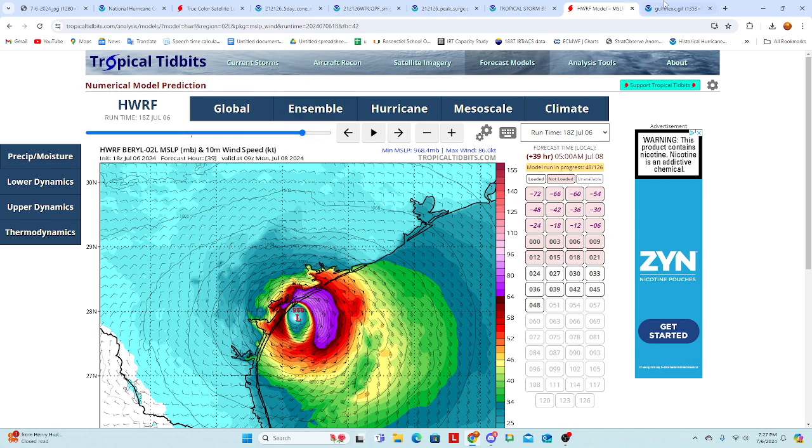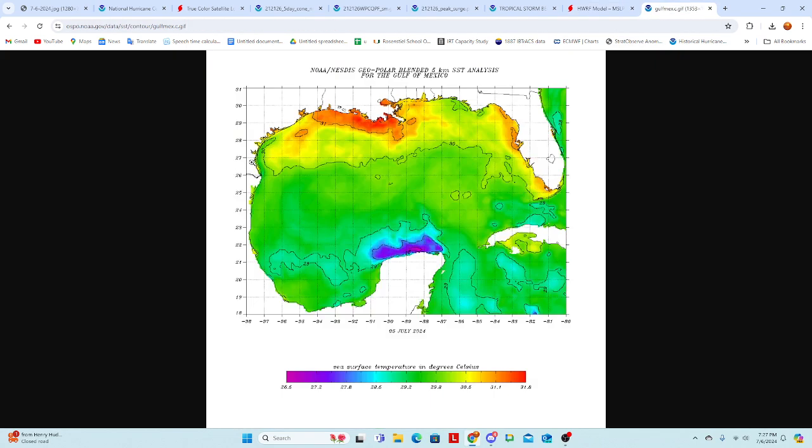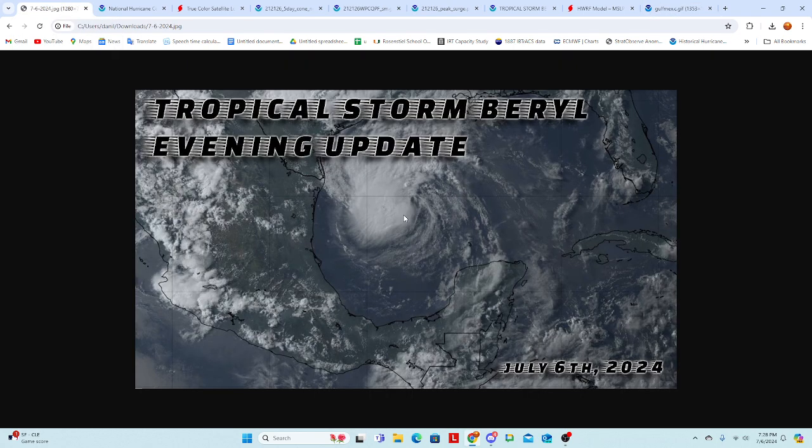That is very significant and something to keep in mind as Beryl moves inland. Looking at Gulf of Mexico sea surface temperatures, it all makes sense as to why this is such a concern. The Gulf, as an entirety, is at least 29 degrees Celsius. Especially as we get towards the Texas coastline, we start seeing 30s and even 31 degrees Celsius right up to the coast. That is a lot of oceanic fuel for the storm to feed off of, especially for rapid intensification — definitely not a picture you want to see.